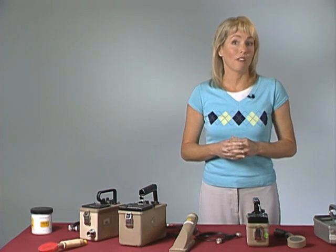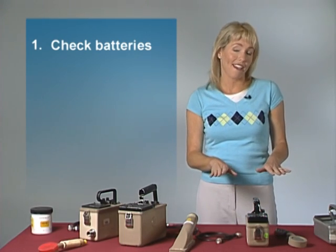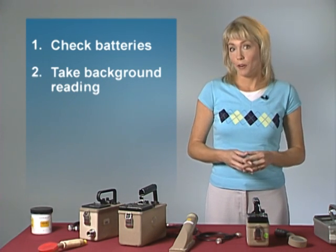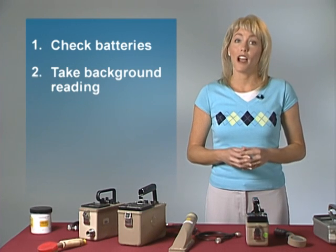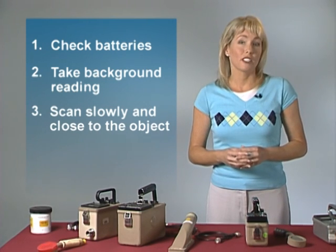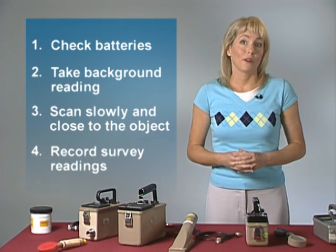On the negative side, the window is easily broken, so handle it carefully. Before we consider how GM detectors are actually used, there are four important steps to outline. First, check the batteries, cable, and detector to make sure all of them are okay. Second, take a background reading in an area that you know is not contaminated. Third, while you are surveying, scan slowly and as close to the object as possible without touching it, so as to prevent contamination on the detector. And lastly, always remember to record your survey readings accurately. With these four overall steps in mind, let's walk through the entire procedure.